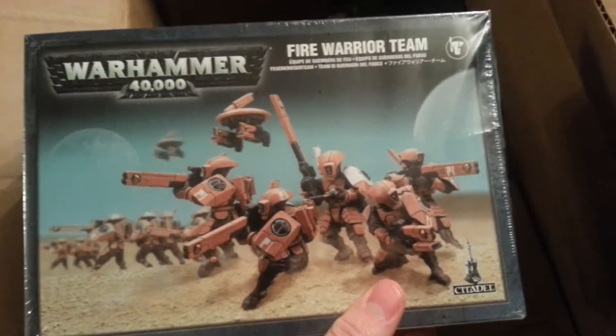A new Librarian — awesome, because I was not going to buy that guy, but I'll use him. Fire Warriors. Cool deal.